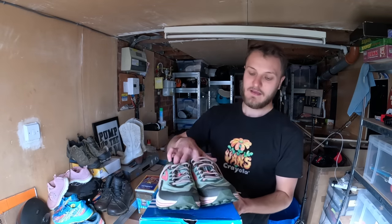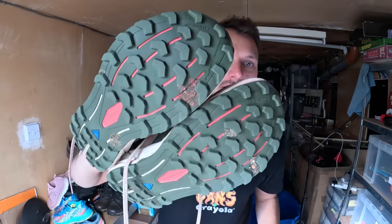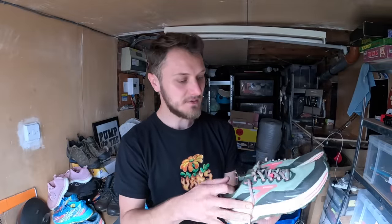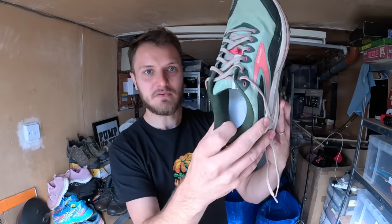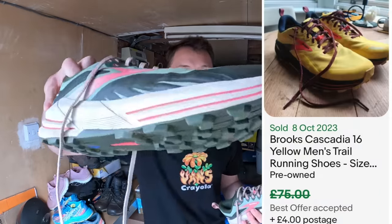And then we have the winners of the day. I couldn't believe these were still there — these are a pair of Brooks Cascadia. Really nice condition, literally hardly worn at all. They've got a little bit of mud on the soles but I can wash that off. No heavy damage, no physical damage at all. The laces are nice and straight, like new. All the insoles have the print on them still. £5 wanted for these — absolute bargain. Brooks is one of the leading brands in running shoes. Pre-owned, you're looking at around £50 to £60, maybe even a little bit more for these because the condition is so good.